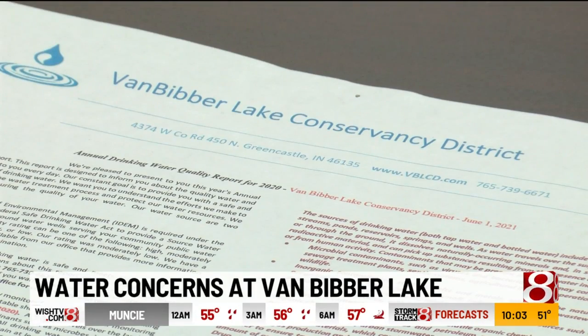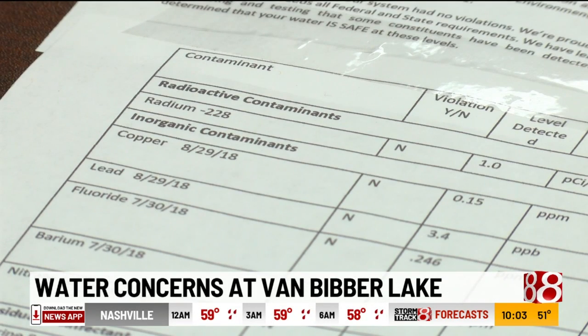Vandegrift says the water is tested every month as required by the state. The most recent test shows no contaminants in the water. What it is is an iron bacteria — it's actually, for the most part, harmless.